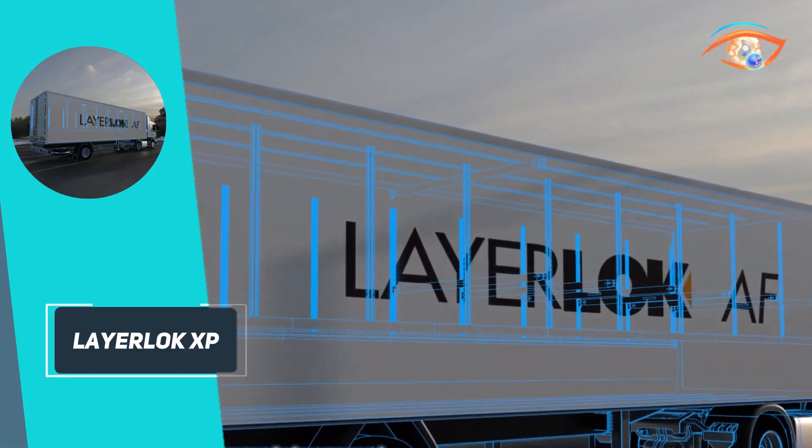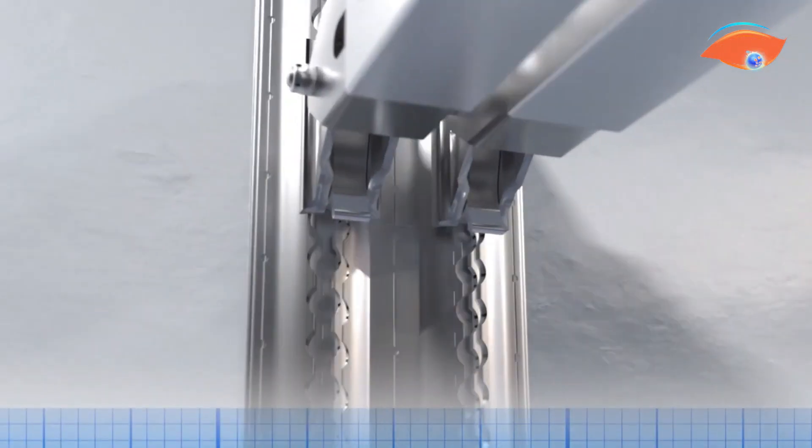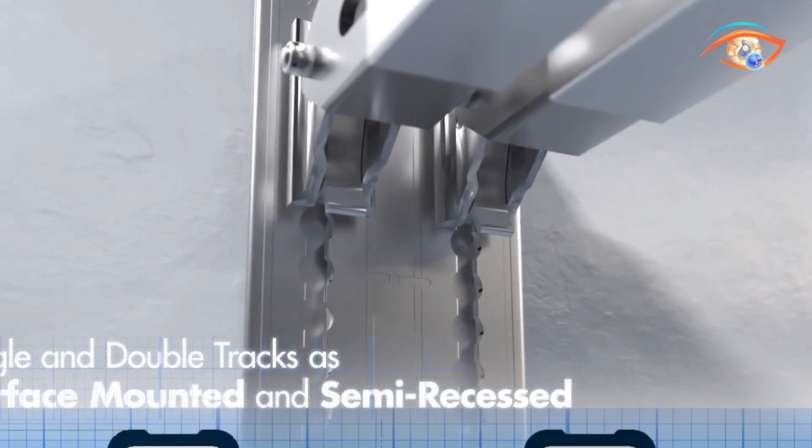LayerLock XP comes in recessed, semi-recessed, or surface-mounted tracks for single or double-decking. Its adaptability makes it perfect for mixed-height cargo and for retrofitting into existing refrigerated or boxed vehicles.